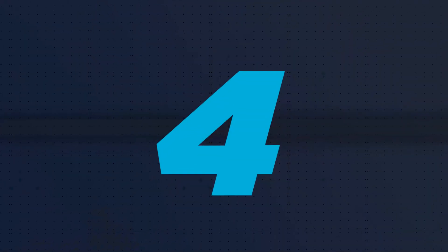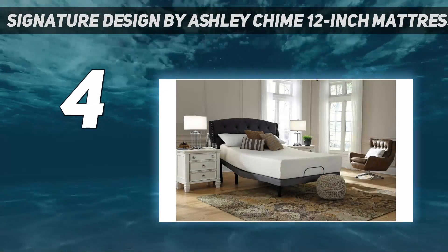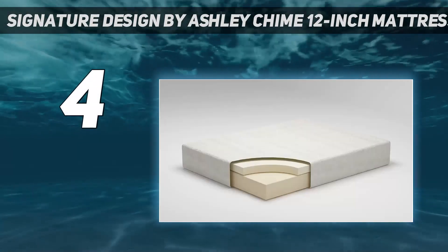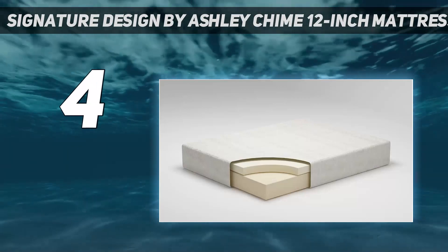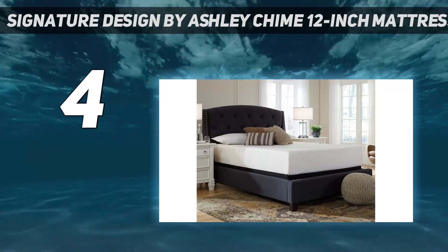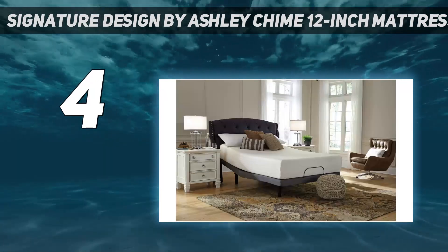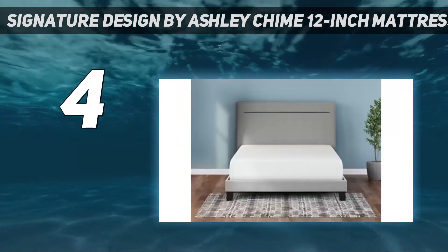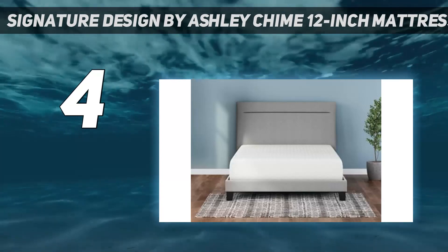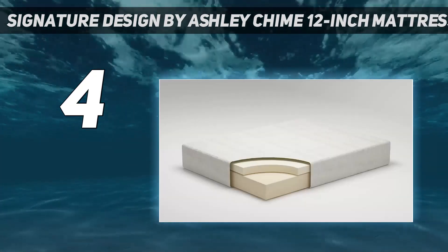Coming in at number 4: the Signature Design by Ashley Chime 12-Inch Mattress. Sleepers looking for the best memory foam option should consider this highly rated Amazon mattress. It is CertiPUR-US Certified, which means you're not just sleeping on foam that's incredibly comfortable — CertiPUR-US Certified foams are also eco-friendly and free of chemicals such as fire retardants like fiberglass that could be hazardous to your health.